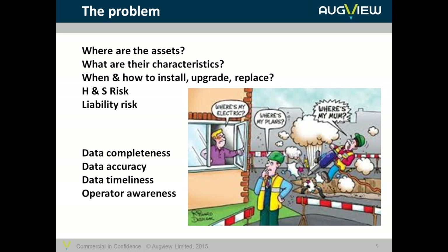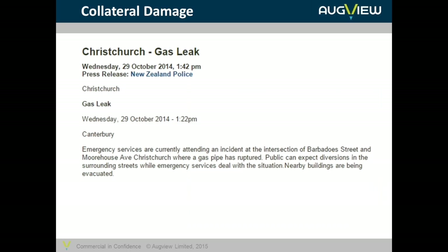We've mentioned liability and health and safety. A lot of this comes down to either data or what I might call operator awareness. With regards to data, it's completeness, accuracy and timeliness — is the data up to date, is it complete, how accurate is it, how confident can I be in the information provided? And then even if I'm provided with that information, am I really aware of how it all relates to each other and to the ground that I can see?